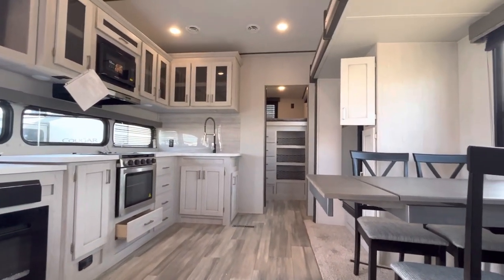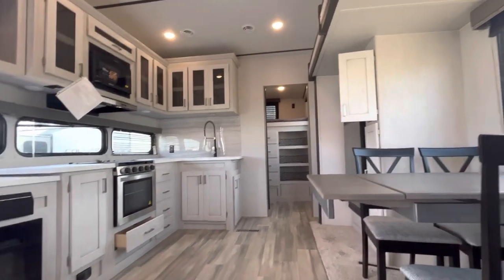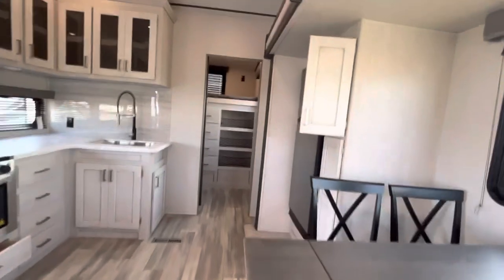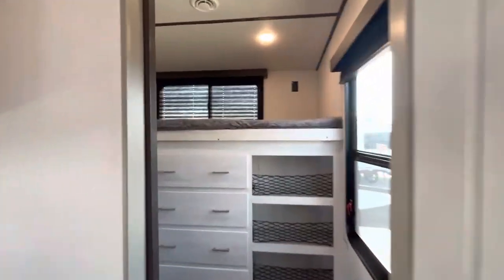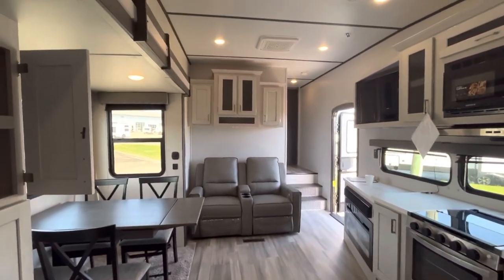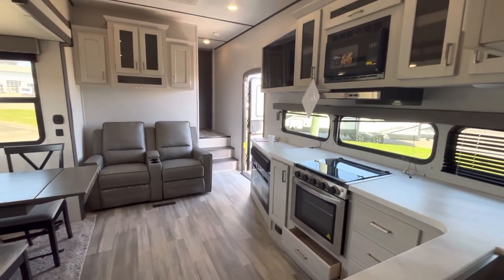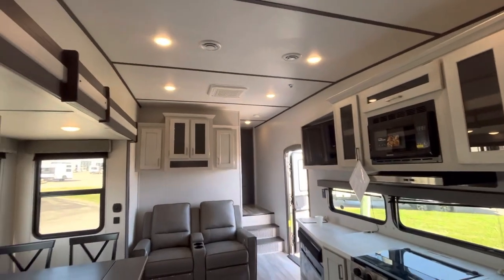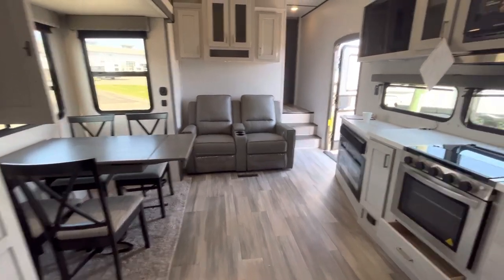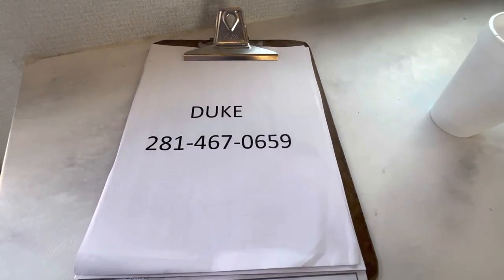I'll be your personal concierge while you're at the dealership. After the fact, if you call me, I'll have your number on my cell phone — I'll see it's a customer and I will answer the phone, and if I don't, I'll call you back. I answer all phone calls from customers. I want you to be happy and enjoy the RV lifestyle. Thanks for viewing my video — here's my contact information. Again, I'm Duke, your video host, and I thank you for viewing.